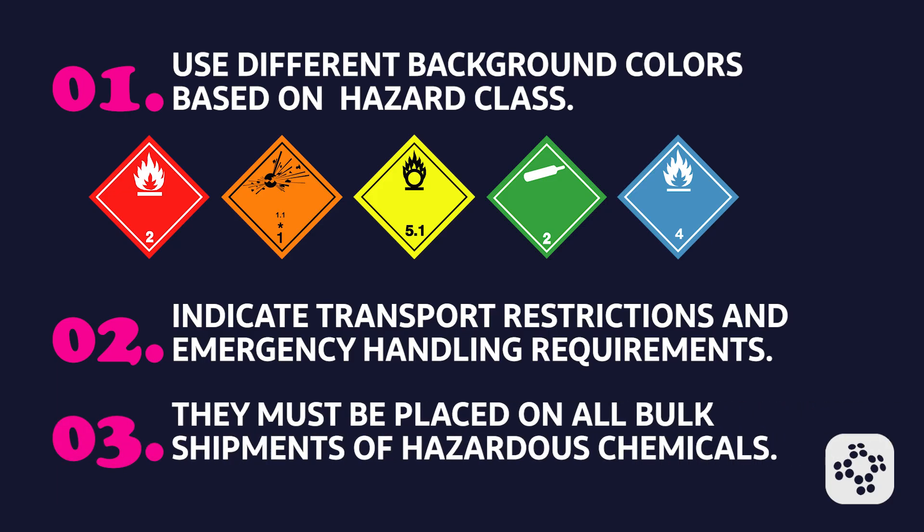DOT labels must be placed on all bulk shipments of hazardous chemicals, including drums, tankers, and rail cars, as well as on non-bulk packages containing hazardous materials. One last thing: if a container is already labeled with a DOT pictogram for shipping, you won't need to add the same OSHA pictogram on top of it for the same hazard.